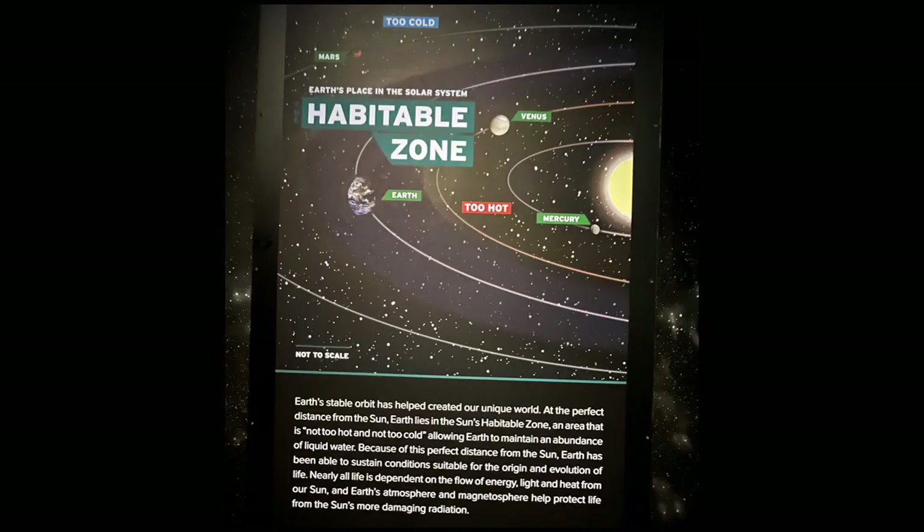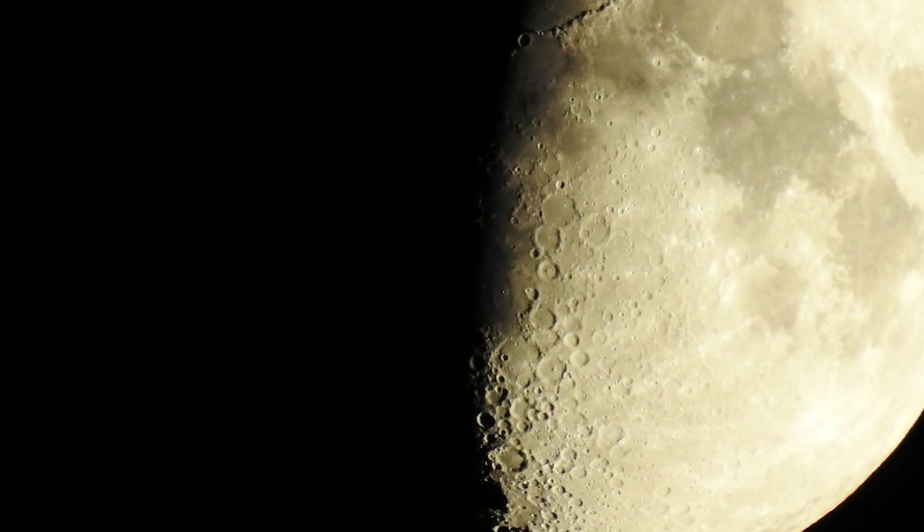The sign reads: Earth's place in the solar system — the habitable zone — too cold, too hot. This is the funniest part of the whole sign — it says 'not to scale.' You think? The moon is 250 below to 250 above, depending on the sunny side or the dark side, so they say.